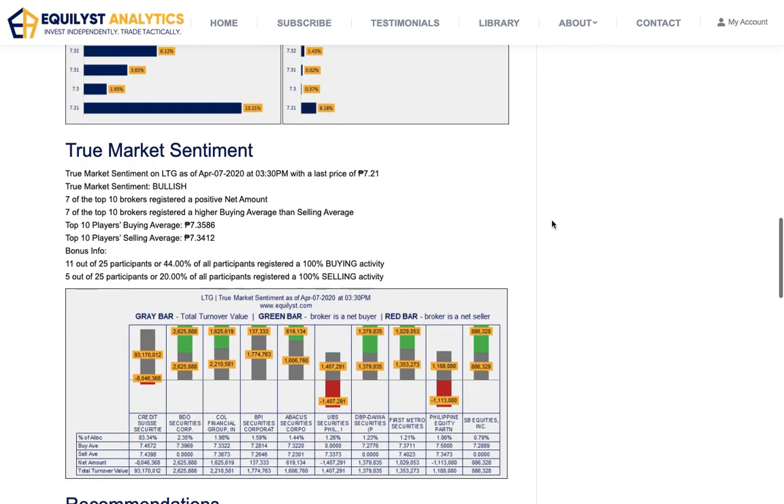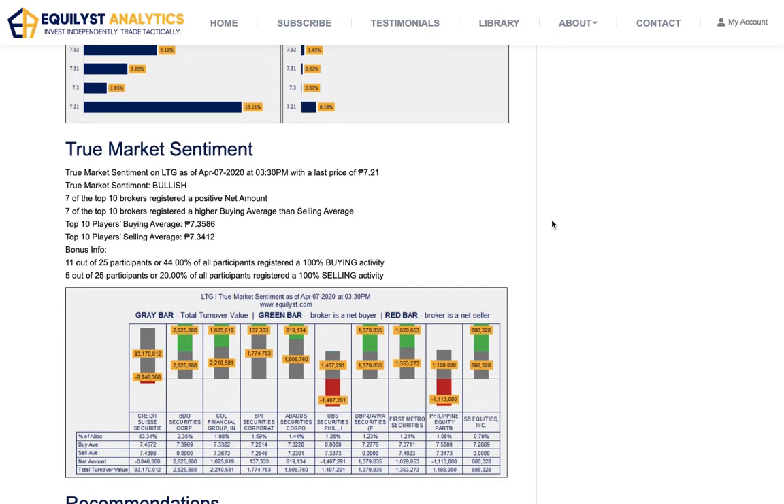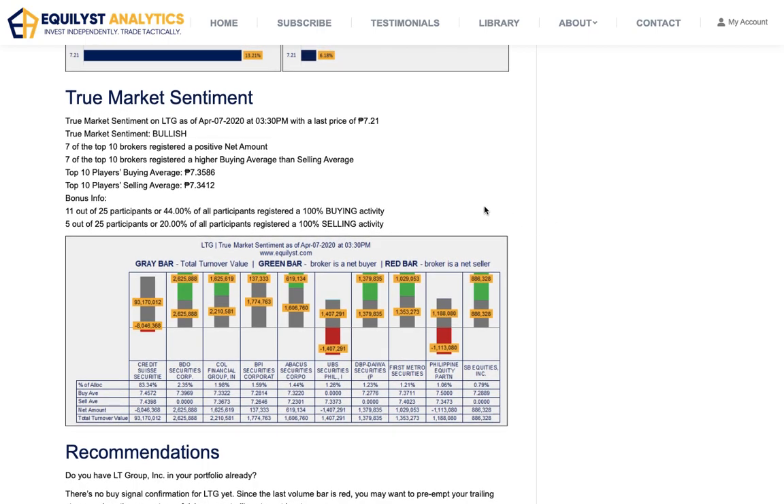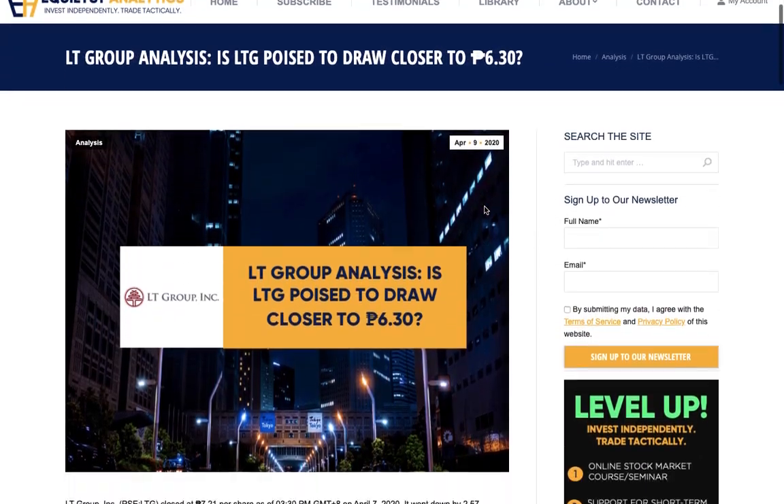The true market sentiment here acts as a contrarian because it's bullish. So I'm going to factor that in my recommendation.